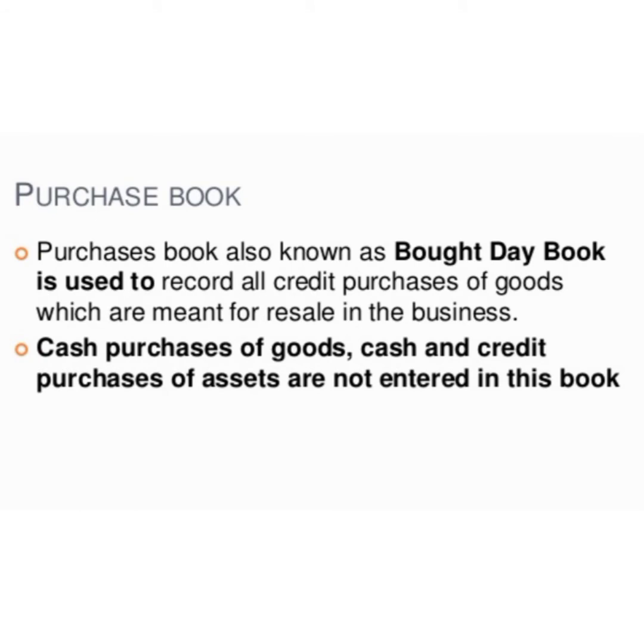Now we are going to learn about an important subsidiary book, that is the purchase book. It is one of the most important books, which records credit purchases of goods. As we know, all cash purchases are recorded in the cash book. Credit purchases cannot be recorded in the cash book. The purchase book is used when the business wants to know information about credit purchases of goods at a glance, and this information is made available when purchases of goods on credit are separately recorded.